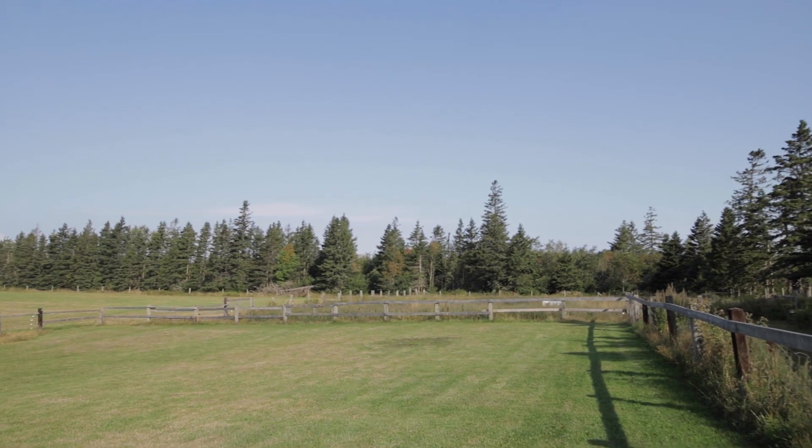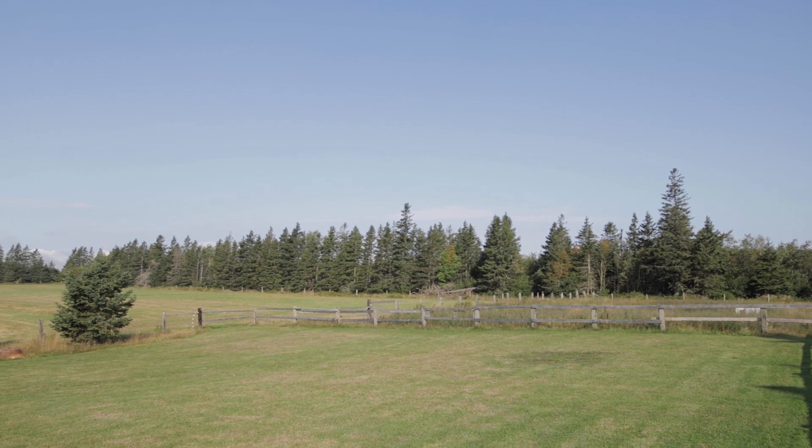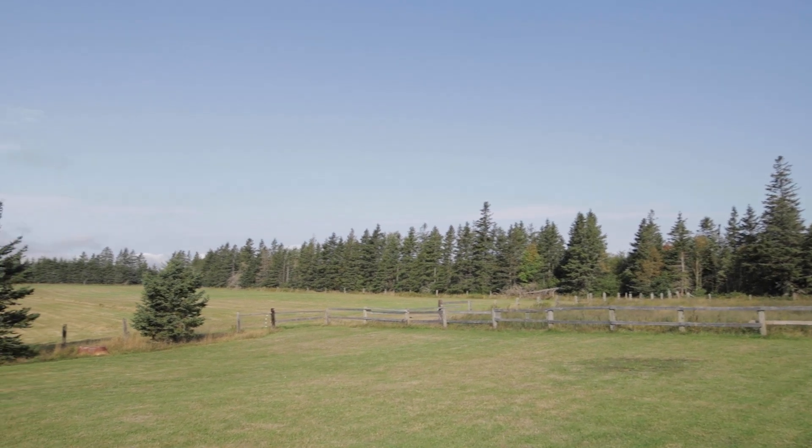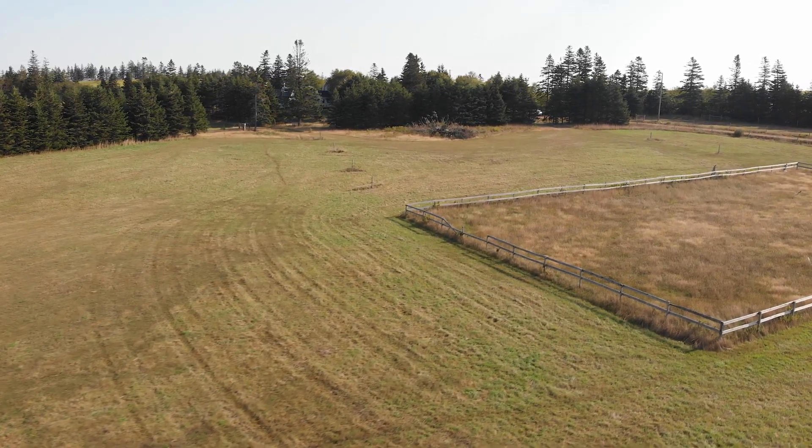Lots of room on this property and lots of potential for the right owner. Certainly loads of potential to have your own garden, farm animals, and to just live that country lifestyle that you might have already been dreaming about for a long time.